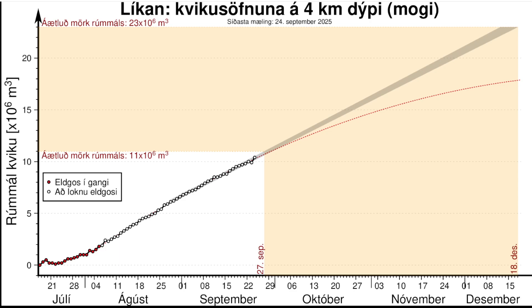When examining the events that have occurred at the Sundhnúkur crater series since December 2023 — almost two years of this — it becomes clear that the amount of magma that needs to accumulate in the chamber under Svartsengi before an eruption can vary. The analysis of all past events has enabled the Meteorological Office to estimate the volume that needs to accumulate before an eruption, a magma flow, or a trigger of this type. We're looking at a graph showing magma accumulation at a depth of four kilometers under Svartsengi from July to December 18, 2025.